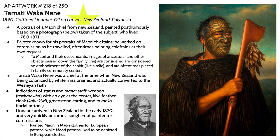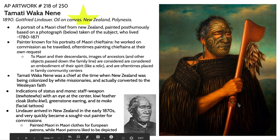Tamati Wakanene was a chief at the time when New Zealand was being colonized by white missionaries, and he actually converted to the Wesleyan faith. There are several indications in this portrait of his status: he has a tewhatewha, which is a staff-like weapon he's grasping in his right hand, a green eye at the center, and a cloak made out of kiwi feathers.